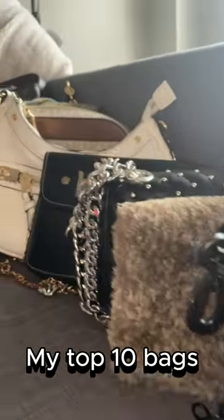Hey guys this is Aditi and let's check out my top 10 bags. Number 10 is this bag — it's all fur, very soft. 10 on 10.